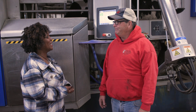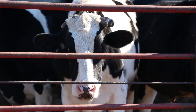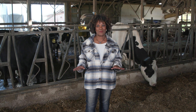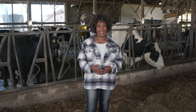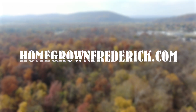Thank you for having me on your farm today — it was very interesting. So today we learned how farmers get milk from dairy cows. There's so much more to learn about farming, so please join us on the next episode of Farming Frederick. To learn more about Rocky Point Creamery or other dairy farms in Frederick, visit homegrownfrederick.com.